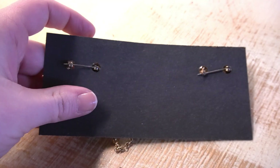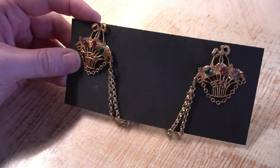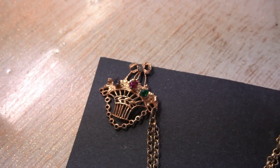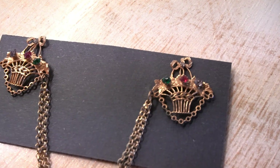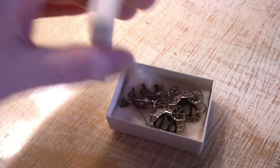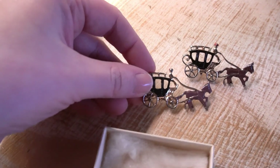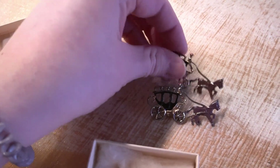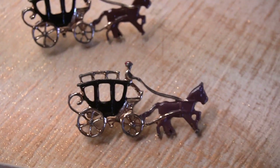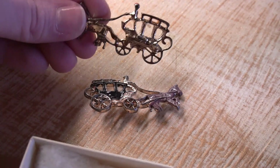Anytime I get chatelaine pieces like these, whether in-store or online, they always sell really fast because you don't see them reproduced anymore — when you can get the real thing, you want to snap it up. The rhinestones have a little bit of age but that just adds to the beauty. In this little box there are also the cutest little unique horse-drawn carriage matching pins — no maker's mark but so adorable and really ornate.